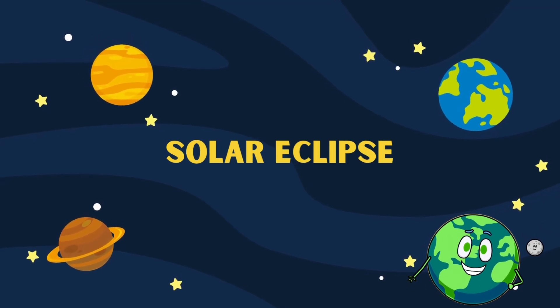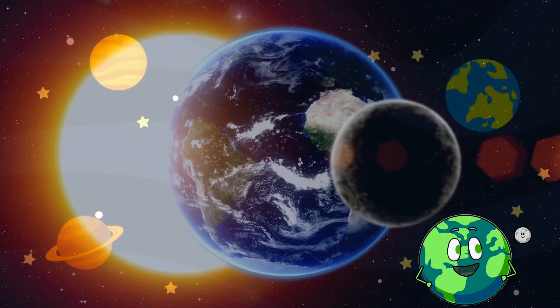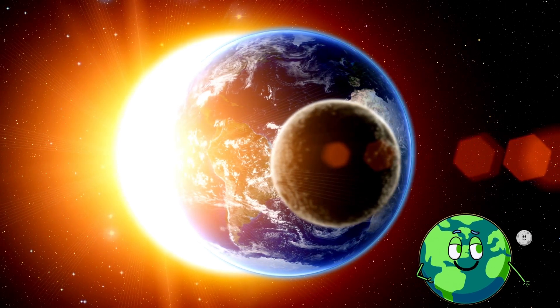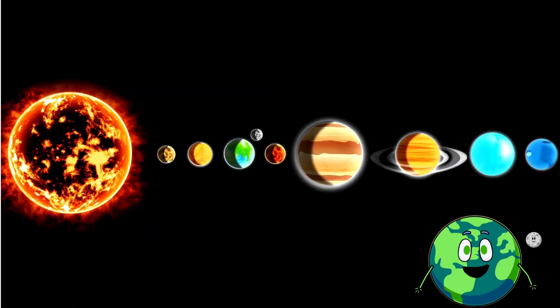Hey there, future astronomers and space explorers! Welcome back to your channel name, where we make learning about the universe as fun as a rocket ride. I'm Taddy, and today we have a super special treat for you. We're diving into the mysterious and amazing world of solar eclipses.